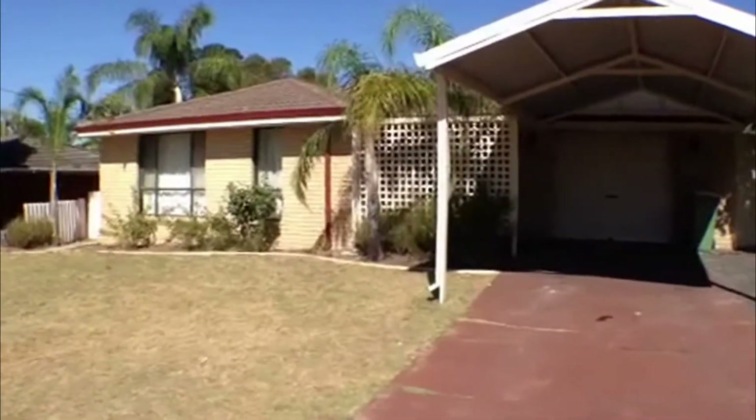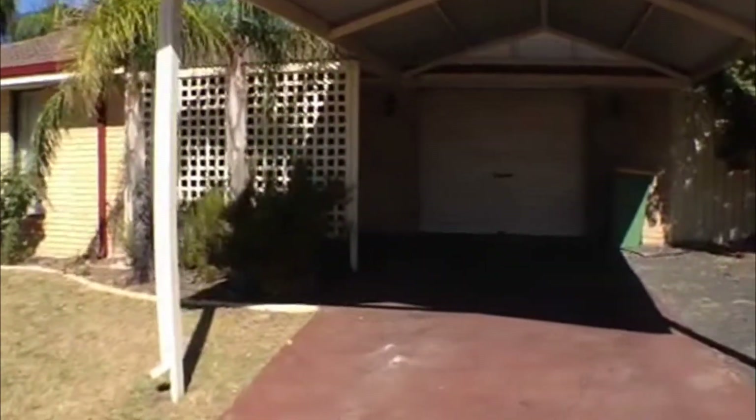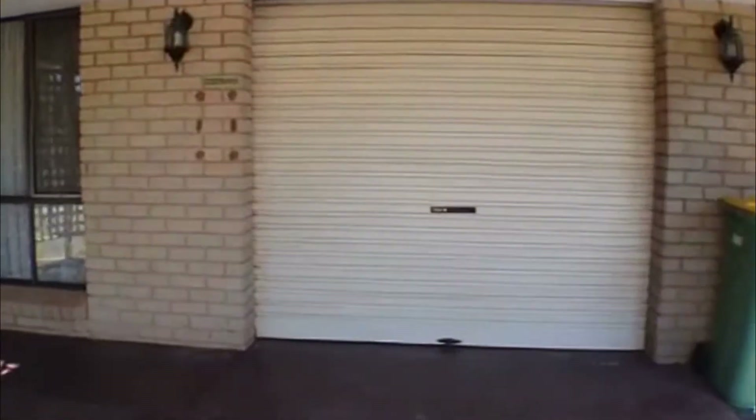As we commence this video tour, you can see the beautiful exterior of the property and the lawns and gardens here. We've got beautiful lattice work and an undercover carport area and secure parking.